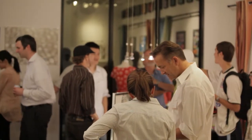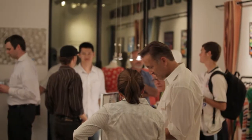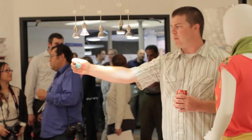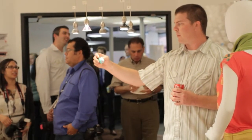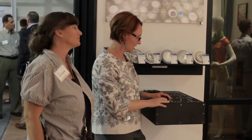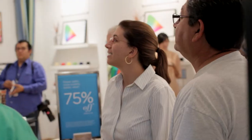Recently, business owners and others who make lighting decisions for their companies were invited to an open house, where they could evaluate the color and intensity of a variety of efficient LED lights in a real-world setting.